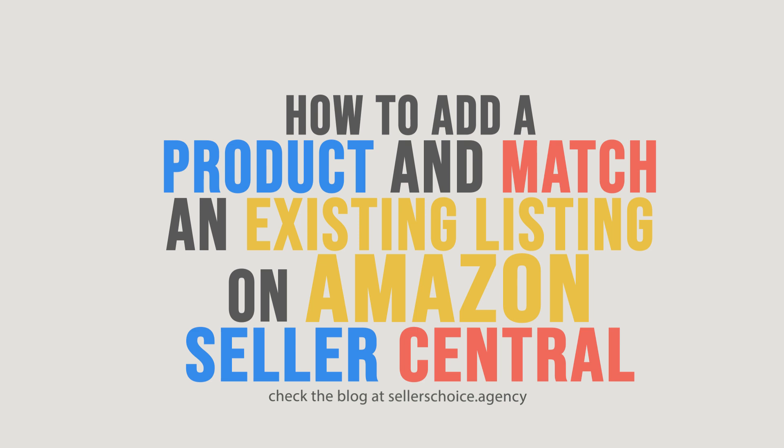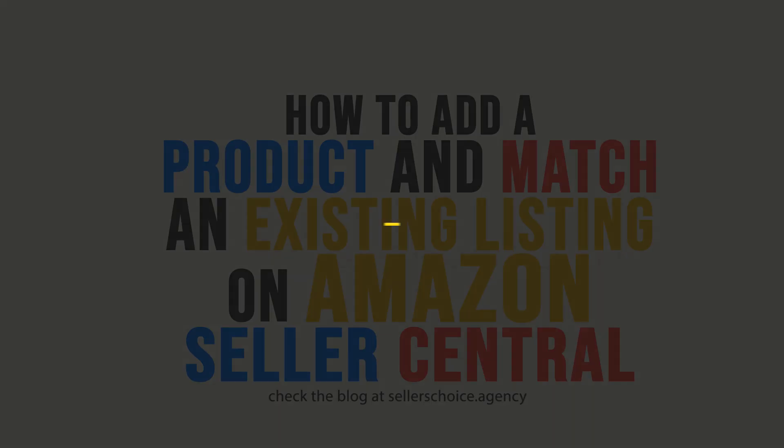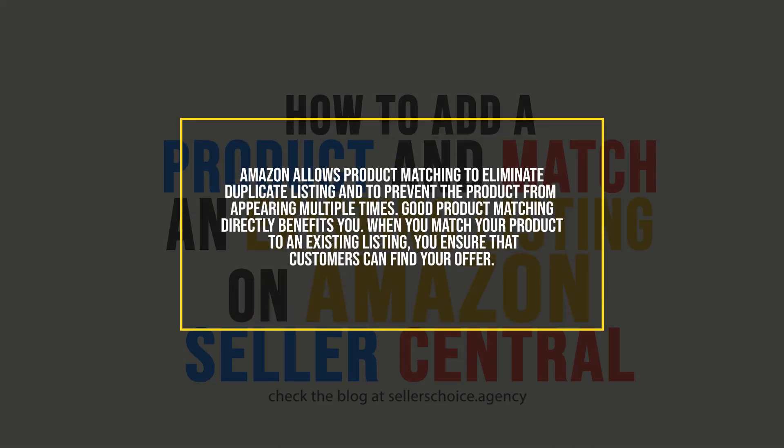There are billions and billions of products sold on Amazon and it is not new if someone has sold a product similar to what you are selling. In adding a new product, you can actually match to an existing listing that is already on Amazon by using the Add a Product tool. Amazon allows product matching to eliminate duplicate listings and to prevent the product from appearing multiple times. Good product matching directly benefits you — when you match your product to an existing listing, you ensure that customers can find your offer.